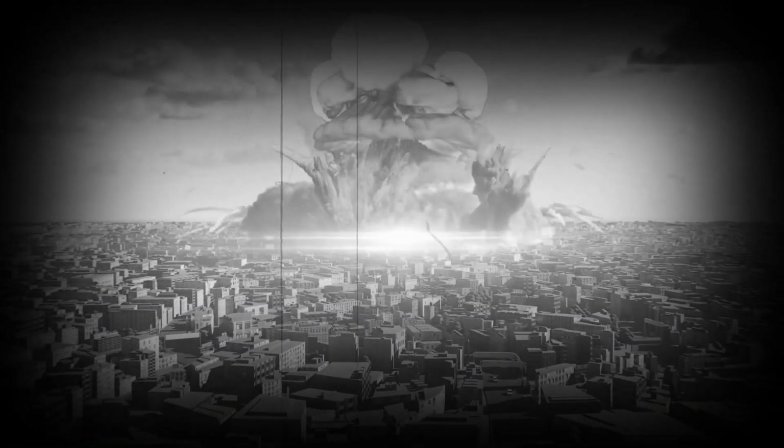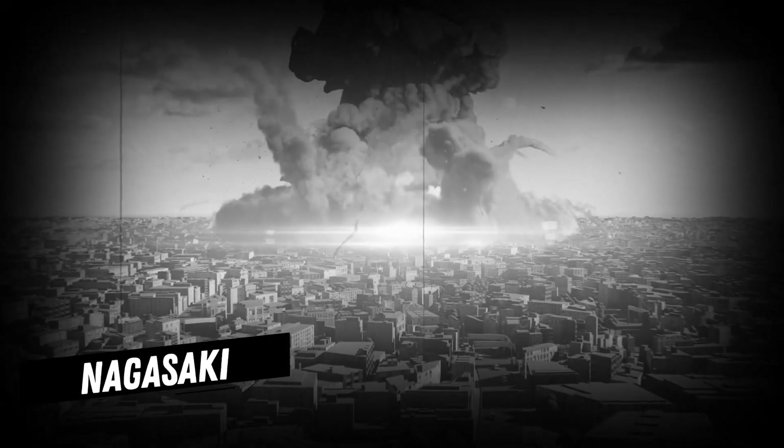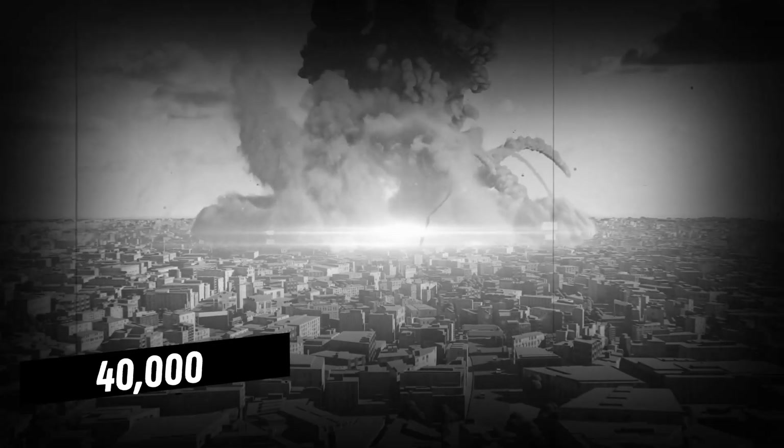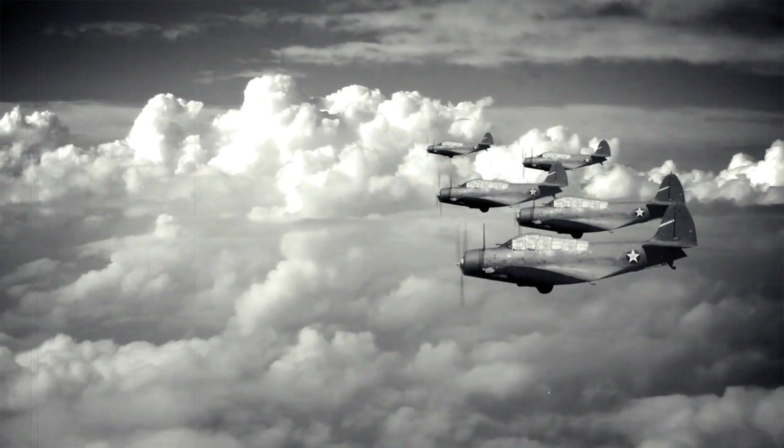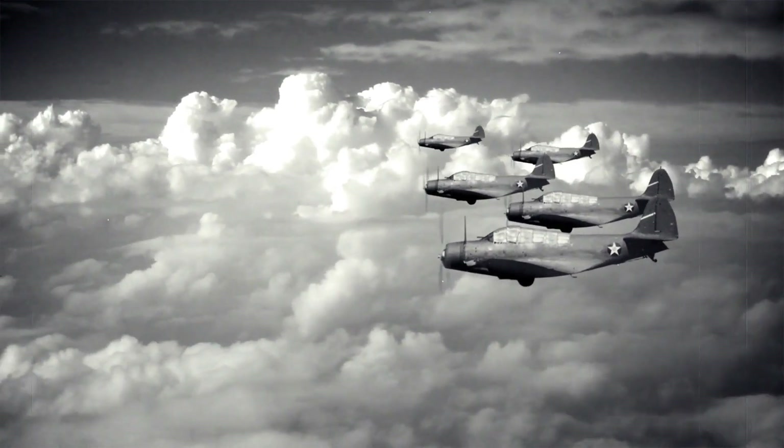75 years ago, the U.S. had dropped the first of its two atomic bombs on Japanese cities. The first, in Hiroshima, killed more than 70,000 people instantly. A second bomb, which was dropped three days later over Nagasaki, killed 40,000 more. Nuclear warfare was introduced in World War II, marking a devastating chapter in world history.